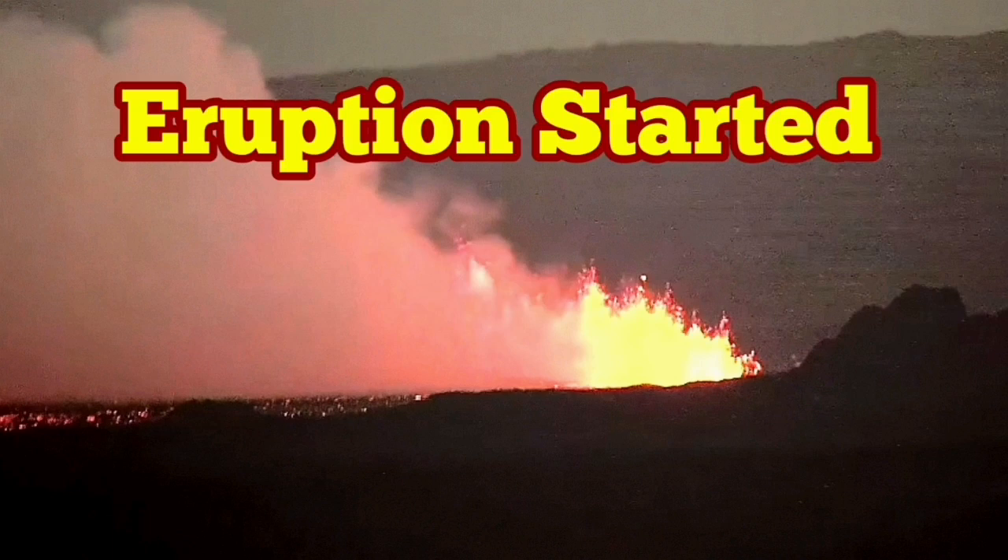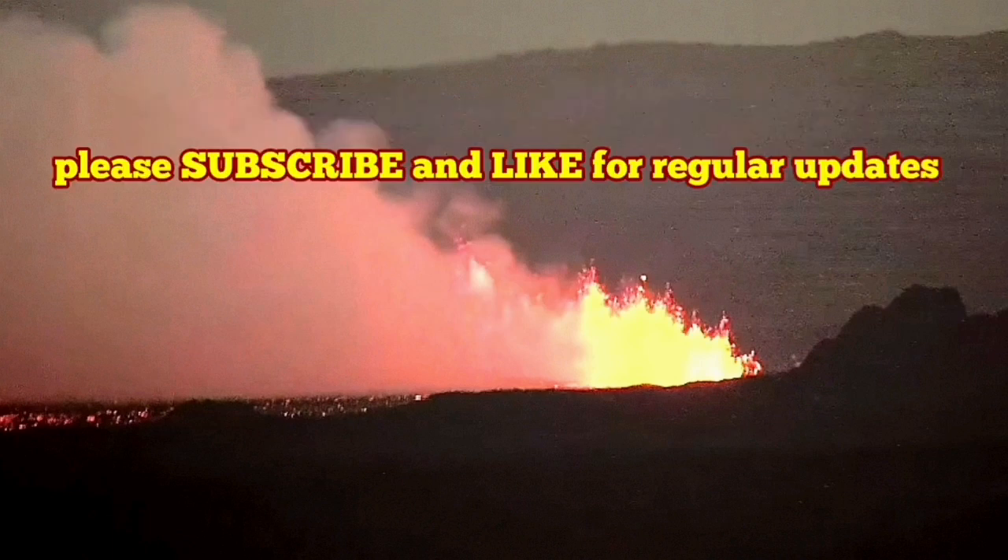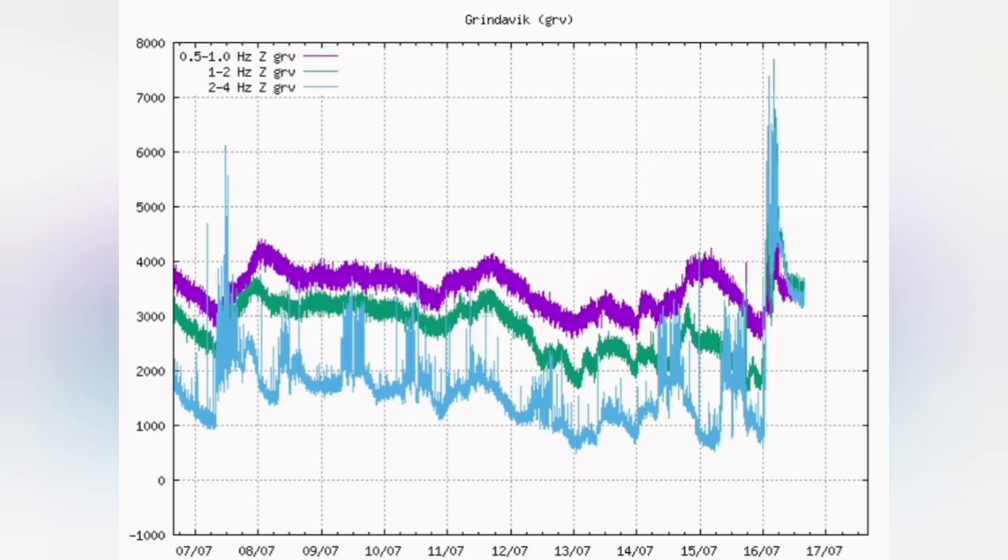A new eruption has started in the Sunuka crater chains of the Reykjanes Peninsula of Iceland, and this one started at 1:20 a.m. after midnight.